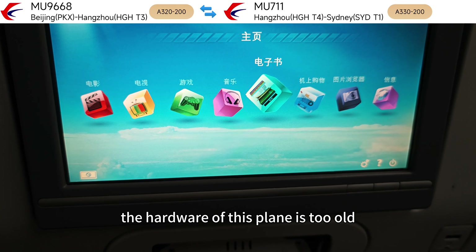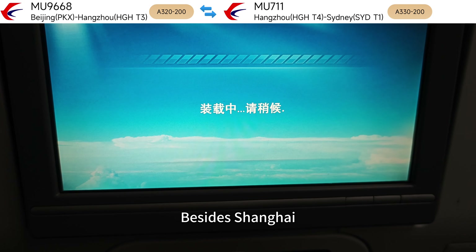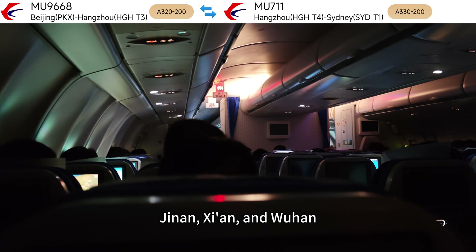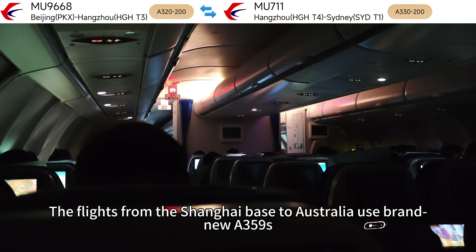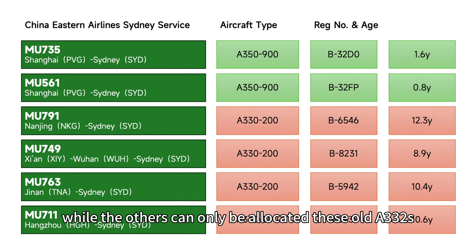The hardware of this plane is too old. China Eastern has very rich routes to Sydney — besides Shanghai, there are also second-tier cities like Hangzhou, Nanjing, Jinan, Xi'an, and Wuhan. The flights from the Shanghai base to Australia use brand newer A359s, while the others can only be allocated these old A320s.